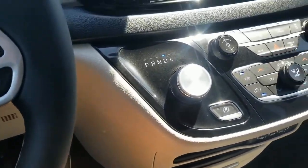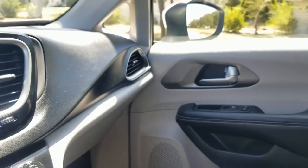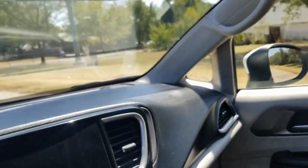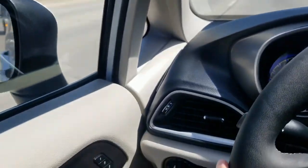Or maybe you get that super aggressive used car salesman who calls you five times a day asking if you're ready to make a deal. If you're sick of being treated like just a number, or want to avoid that pushy salesman, give me a call. I promise no pressure sales — I'm going to sell this Pacifica whether you buy it or not.